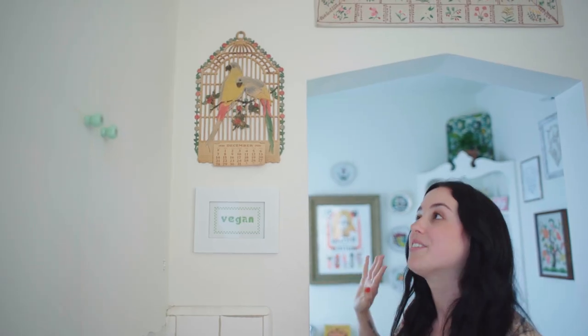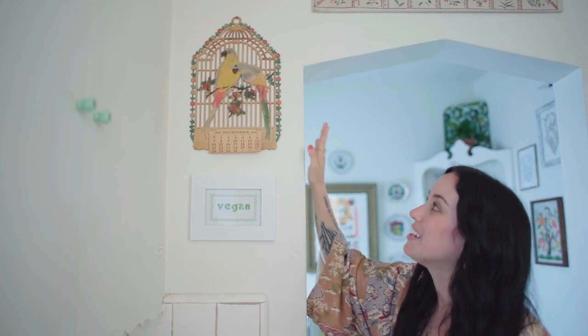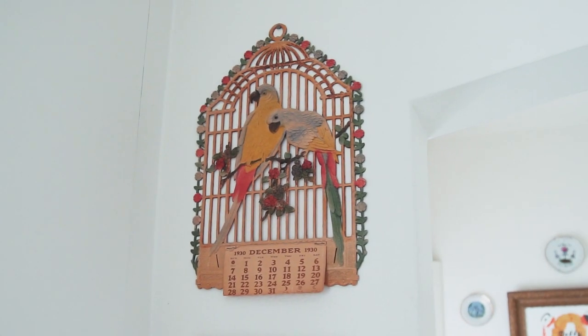One of my favorite things in the kitchen is this parrot calendar because it's from the year 1930, which is crazy because it's even older than this apartment, and I just love the colors so much — it's so beautiful.